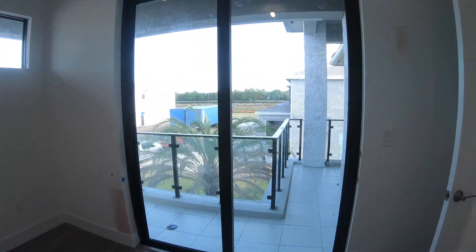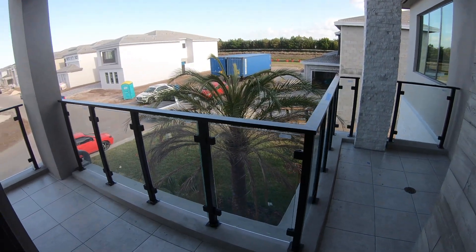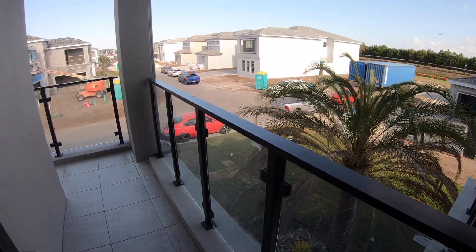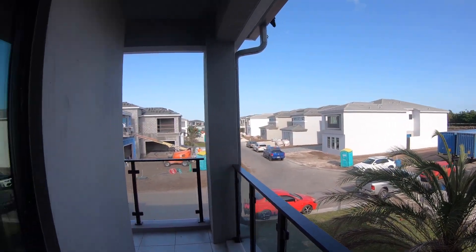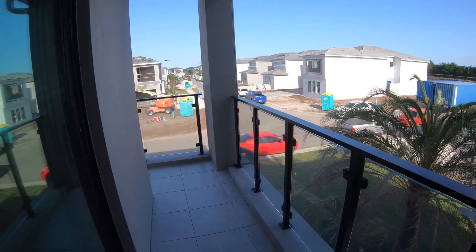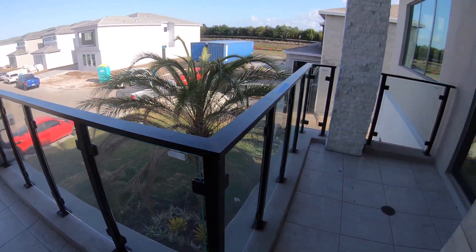Take a look here — this is the balcony. Alexander gets to come out to his little balcony area. You have this beautiful glass railing — really modern feel to it. Of course there's construction in the community right now, but as the construction dies down and we settle into our life here, it'll be a nice springtime and wintertime balcony for us to come out on and spend some time.